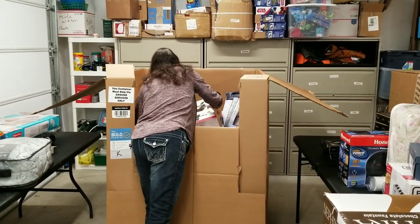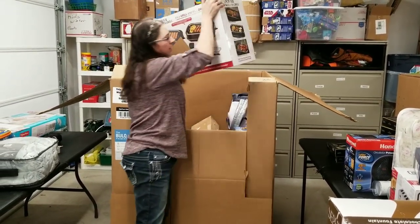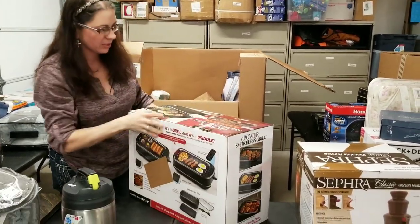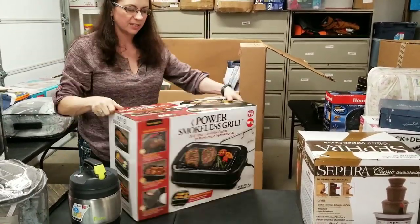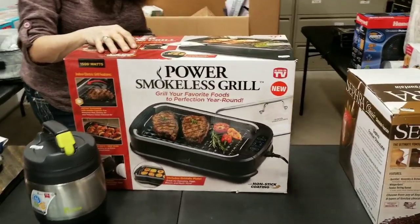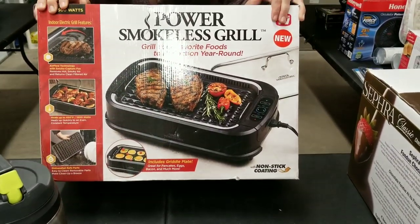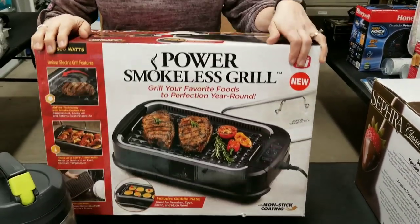Here's a power smokeless grill — that's kind of cool, makes me want to keep it. But I have too much in my kitchen already.